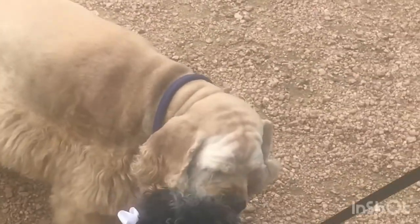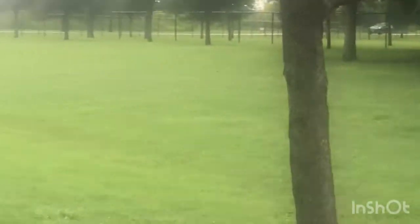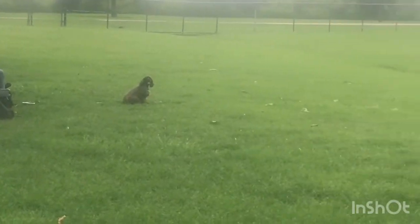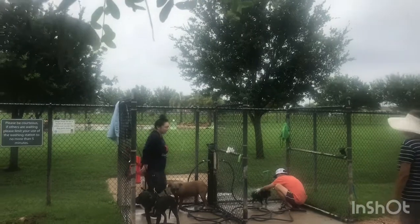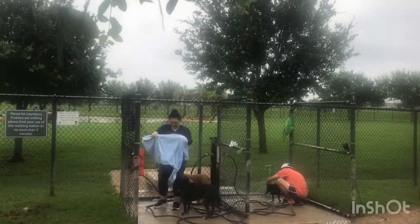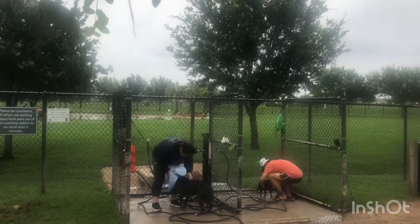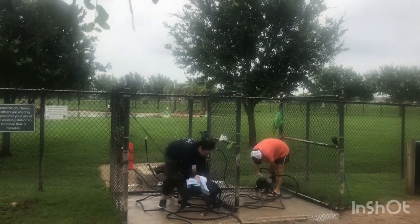Gracie looks like she's found a friend — very sweet. We're gonna pan around and let you enjoy it. We're gonna end this video and show you the dog washing station — it's a beautiful little station, all concrete with good drainage. People wash their dogs after they do the park. Come out to Palm Springs dog park at 15300 University Drive. Hope you enjoy the video — please hit the subscribe button and we'll talk to you on the next video.